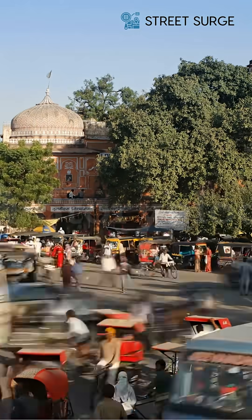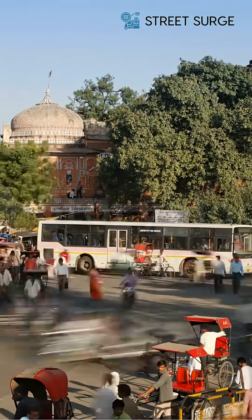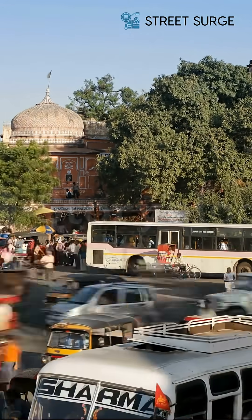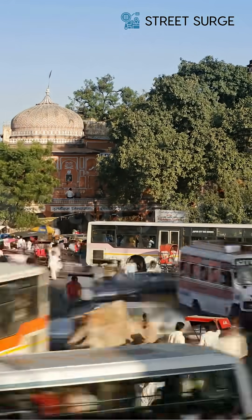Many of our intersections remain outdated, chaotic and unsafe. Fixing them doesn't always require large-scale infrastructure — it just needs smart, data-driven redesign.